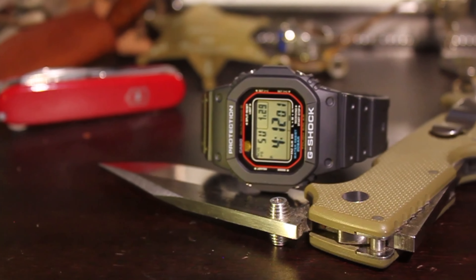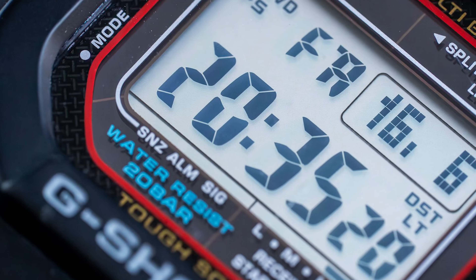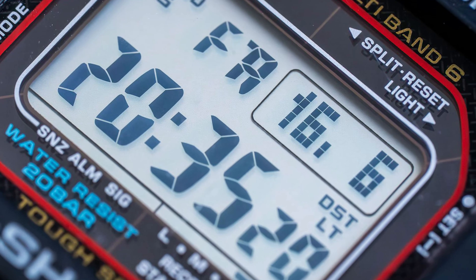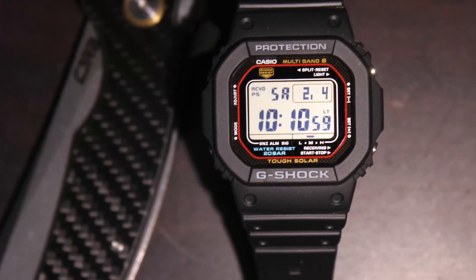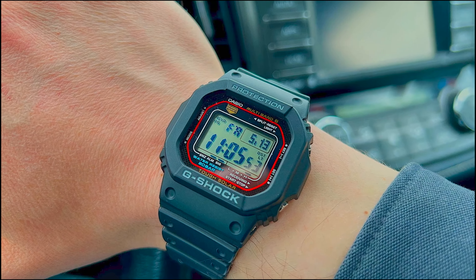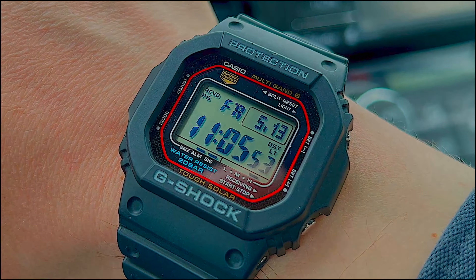Its features include an alarm for event reminders, a backlight for easy reading in the dark, a chronograph for timing events, a countdown timer to mark the end of preset periods, and a perpetual calendar that accurately displays the day, date, and month, including leap years up to 2100. All seamlessly integrated into a slender, resilient resin case fortified with durable mineral glass. Additionally, the watch's compact and sleek design provides a comfortable fit for any wrist size while maintaining a stylish aesthetic.